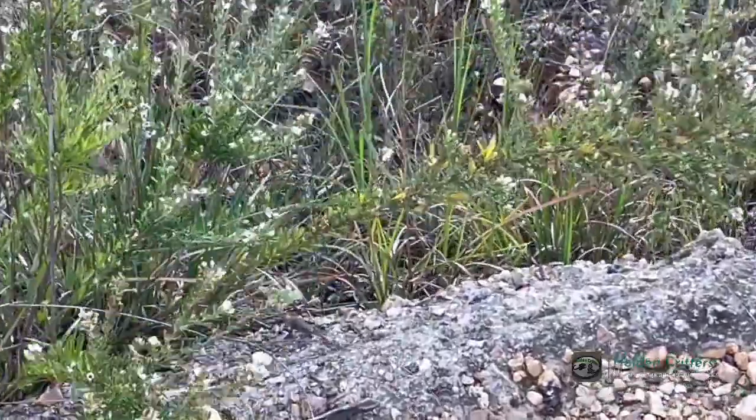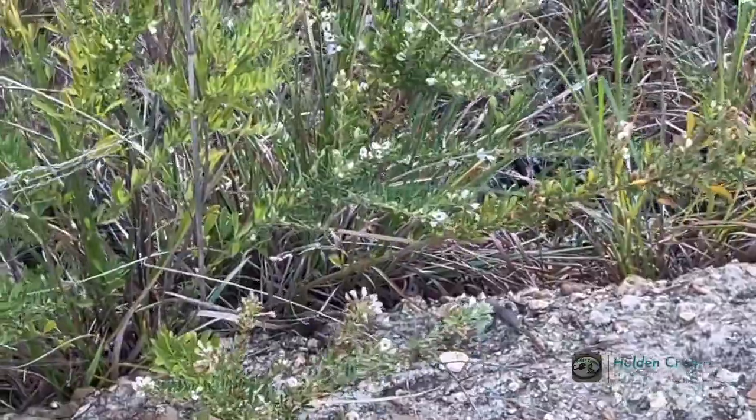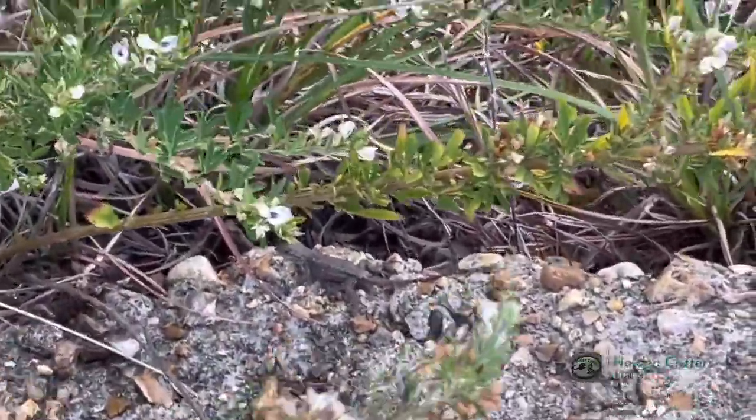We're going to start off the video with a little juvenile fence lizard right here. He's probably just going to run away by the time I get too close to him. Little juvenile fence lizard.